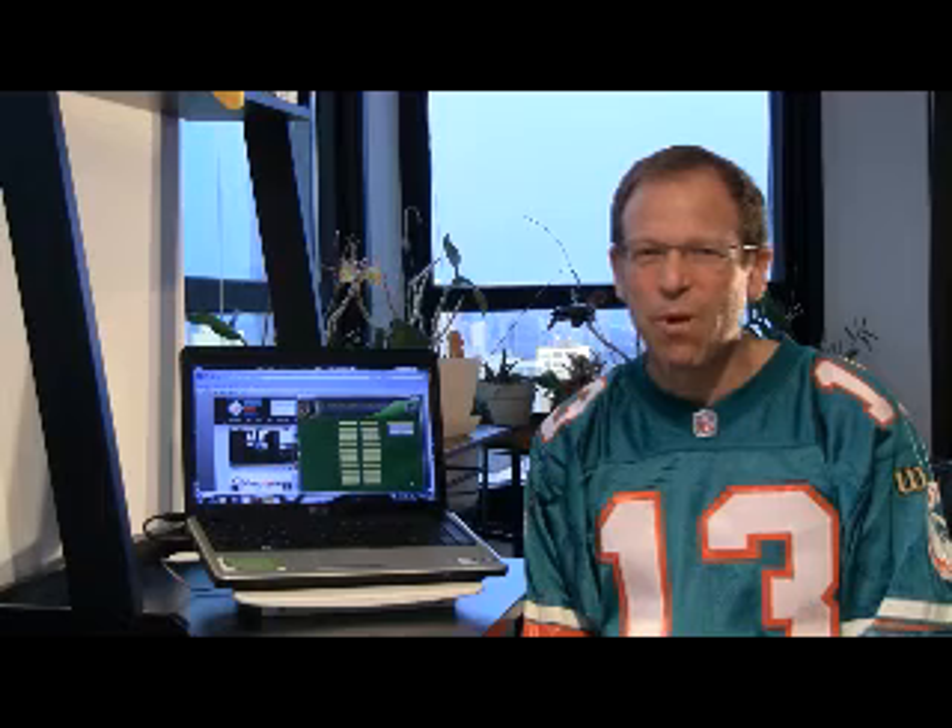This is Mitch. Thanks for joining me. Be sure to check out all of our sports picks, write-ups, and action at SportsChatPlace.com. Have a great Super Bowl Sunday and we'll be back tomorrow with another free NHL pick.